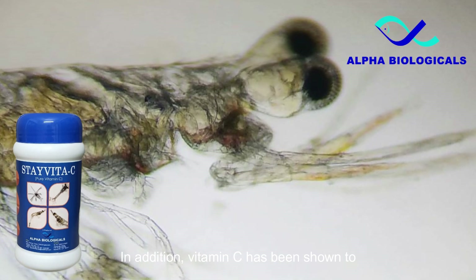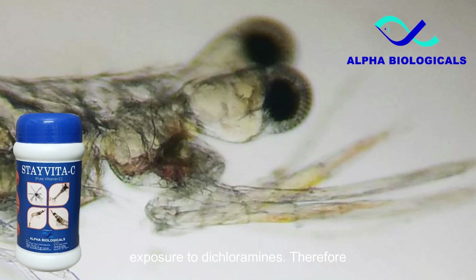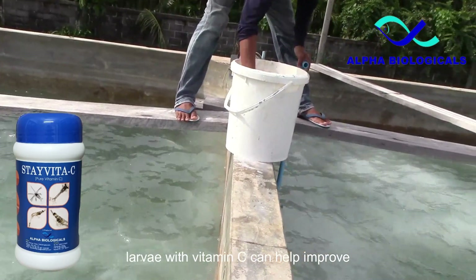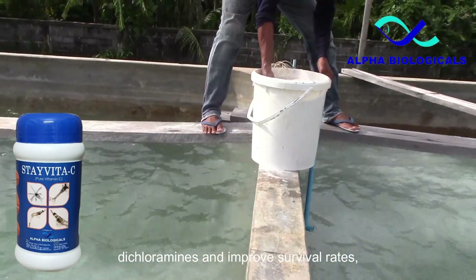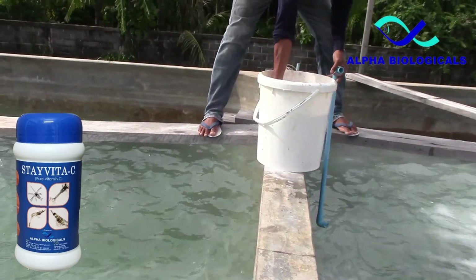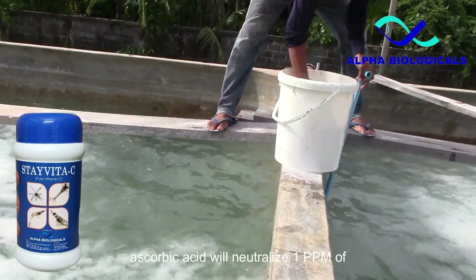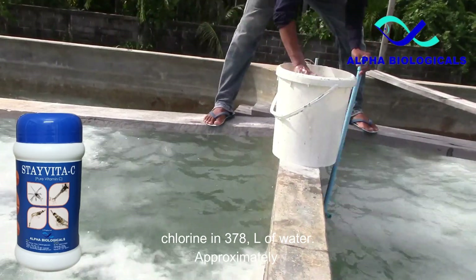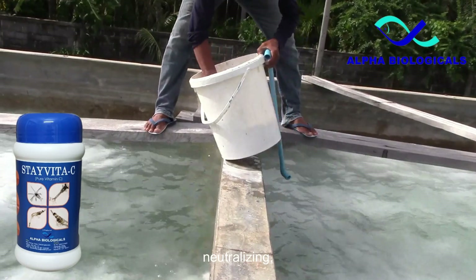In addition, vitamin C has been shown to help maintain the integrity of the shrimp exoskeleton, which can be damaged by exposure to dichloramines. Therefore, supplementing the diet of shrimp larvae with vitamin C can help improve their resistance to the toxic effects of dichloramines and improve survival rates in hatcheries that use chlorine disinfection. For dechlorination dosage, 1 gram of ascorbic acid will neutralize 1 ppm of chlorine in 378 liters of water, and approximately 2.6 parts of ascorbic acid are required for neutralizing one part of chlorine.